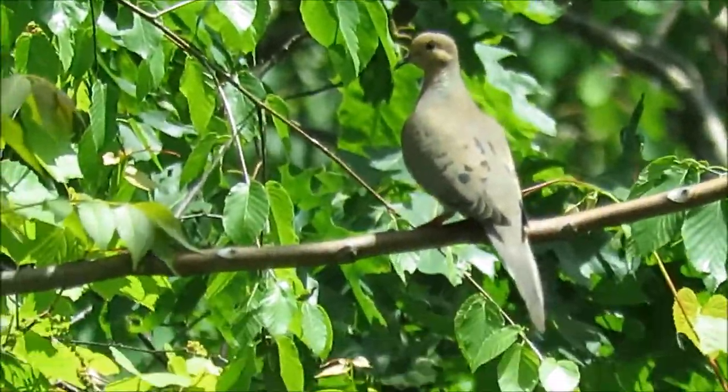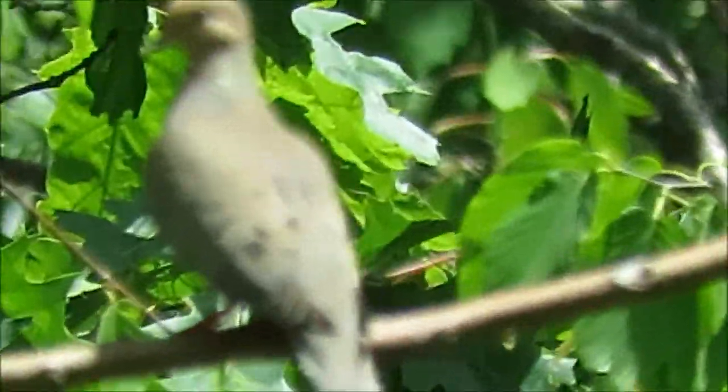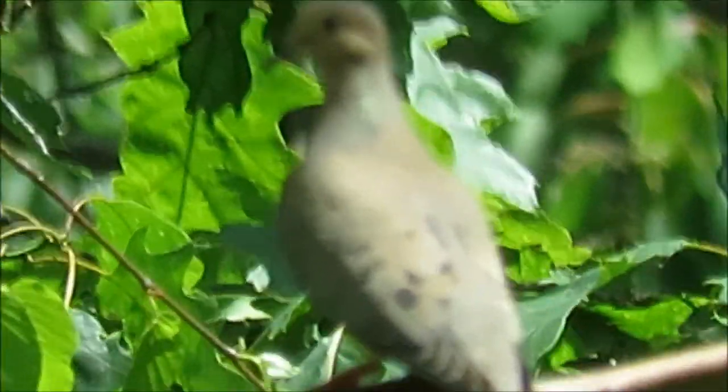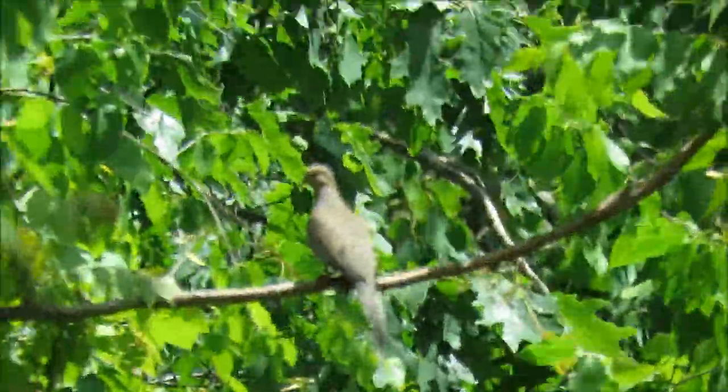There's a mourning dove up in that tree. He sees me. I'll let her go.